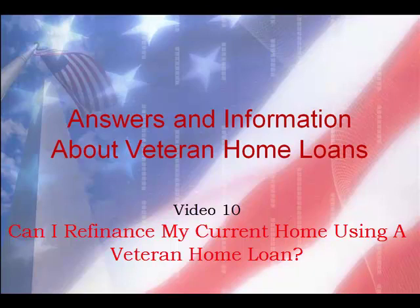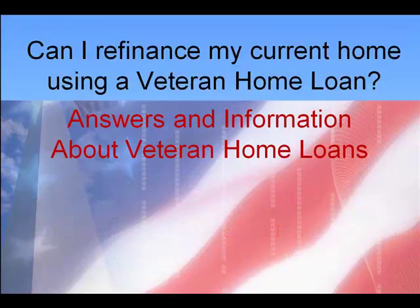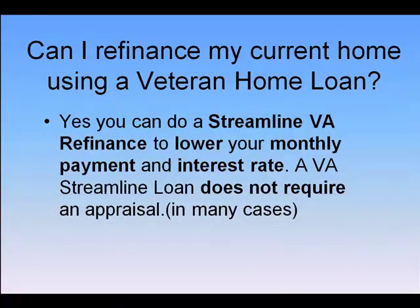Most of our videos up to this point have been about purchasing a home using a Veteran Home Loan. Today I want to discuss a refinance. I get this question often — can I refi my current home using a Veteran Home Loan? And the answer is yes, you can.